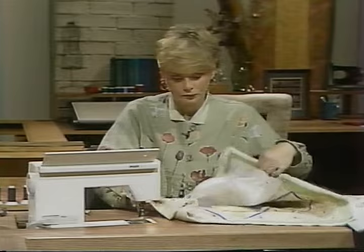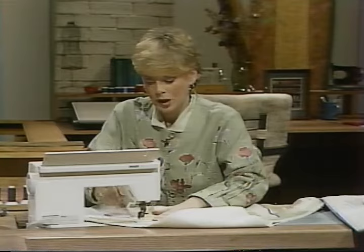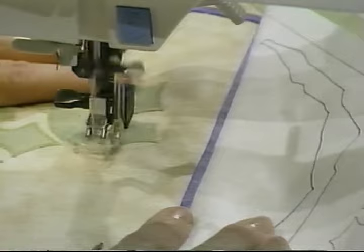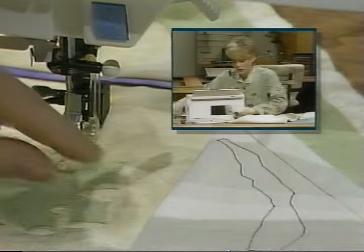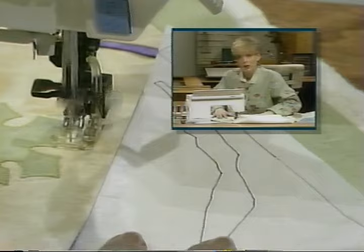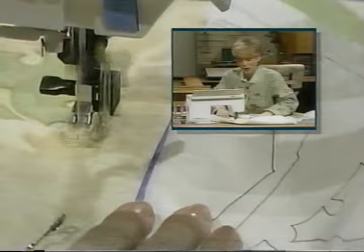With the feed dogs down, I'll find a section to stitch and echo stitch around the leaf — stitching a little bit further out than exactly following the satin stitch, moving the fabric with my hands. This gives a puffy look to the design because the leaves will be accentuated by the stitching. Just keep sewing around the edges; you don't have to be perfectly accurate because this is just a fun quilting area. The faster you sew and the slower you move the fabric, the easier it will be, believe it or not. If you want some tendrils like traditional grape vines, just simply make a few curlicues.